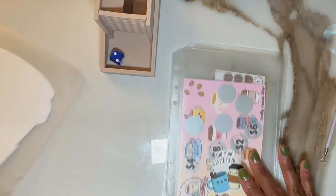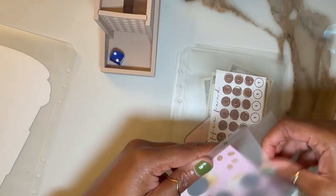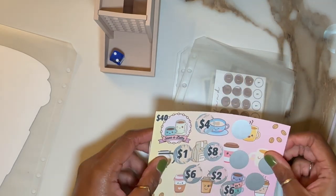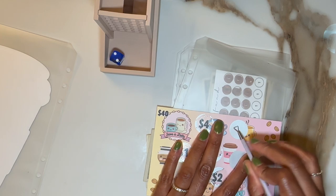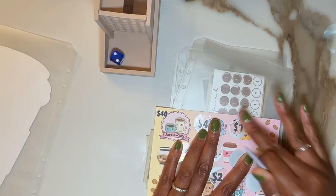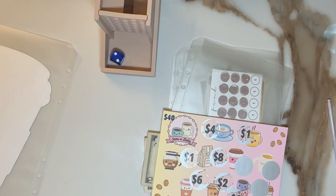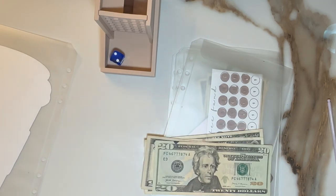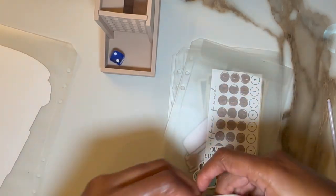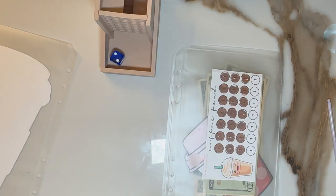Starting with number two. This is by the Thirsty Sewist — it is Save a Latte. Let's scratch one and see what we got. We got $1. Sorry for the shaking, guys. I did reposition my stand again in hopes that we can get rid of some of that movement, but it looks like it's still got the shakes.